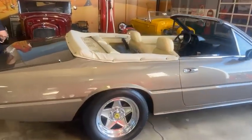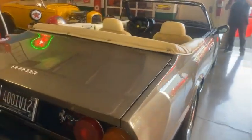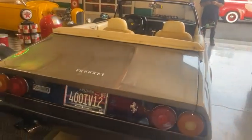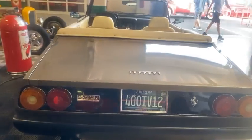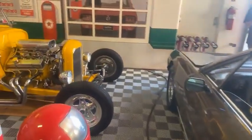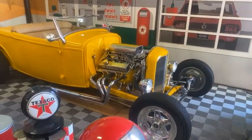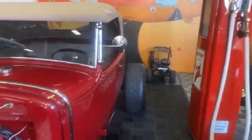We got a Ferrari Mondial here — Mondial? I think you call it a Mondial. Is it a convertible Mondial? Oh, it's a 400i. Much nicer car than a Mondial. Yeah, this 400 is cool. Look at this — nice low boy coupe or roadster. Really sick. All the stuff here is just great.